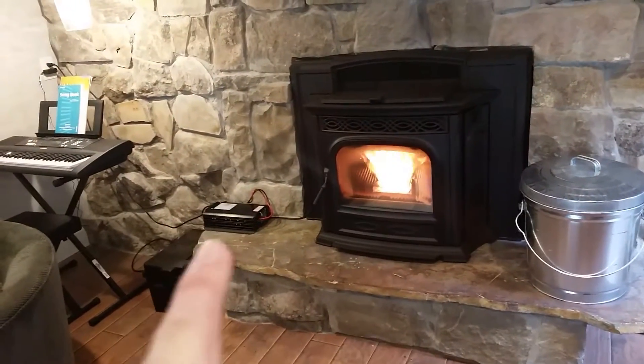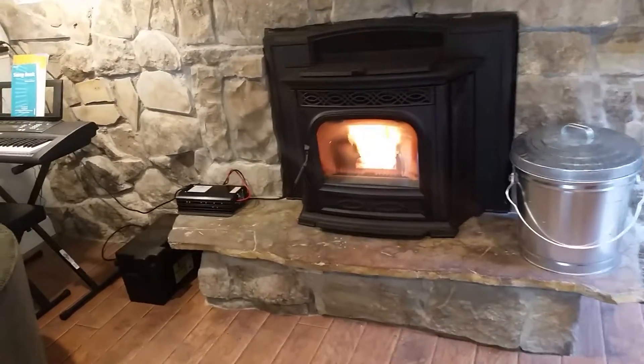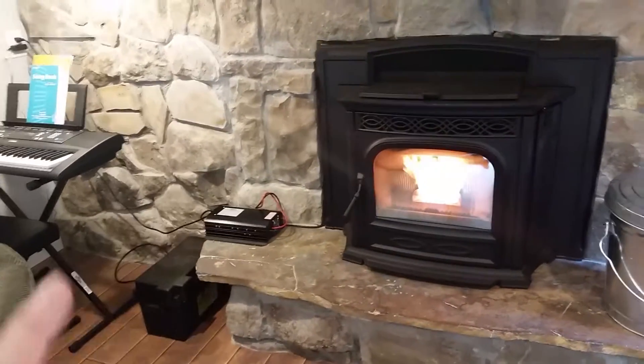Right now that looks really junky right there, but I got Reaper Woodworks out of Amboy, Washington — they're going to build me a real nice wooden case to house that.